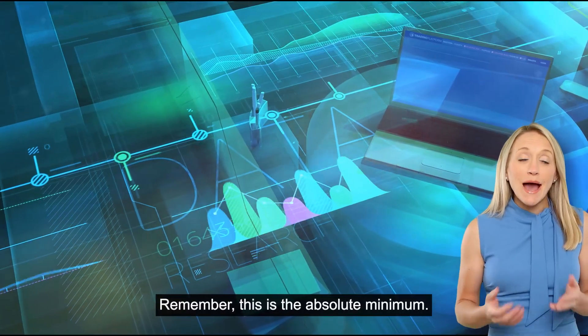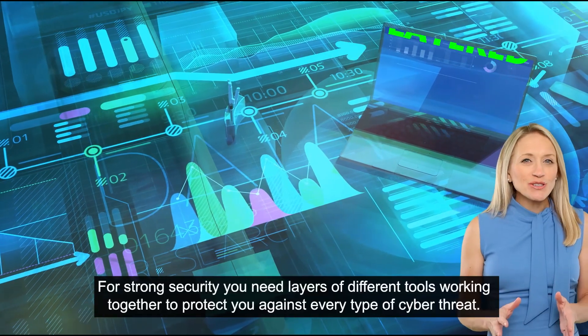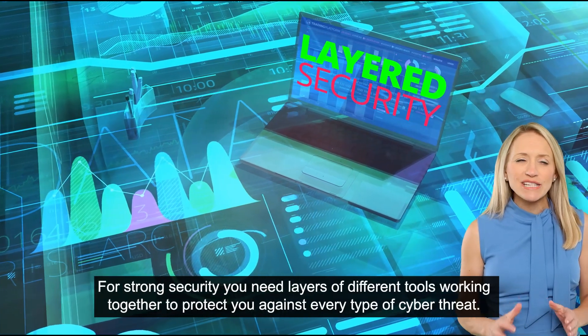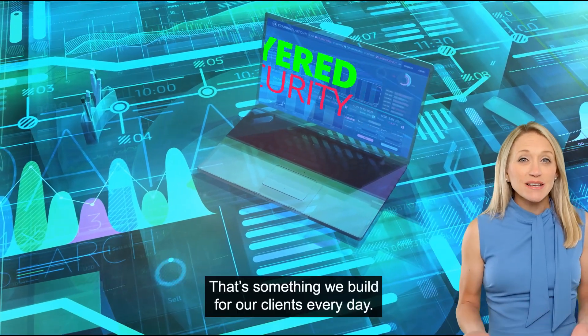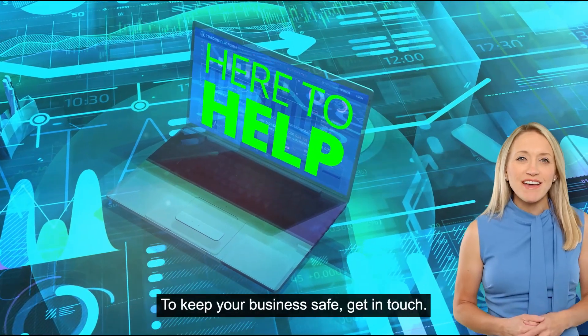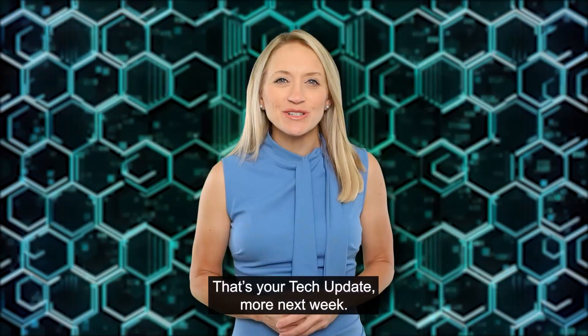Remember, this is the absolute minimum. For strong security, you need layers of different tools working together to protect you against every type of cyber threat. That's something we build for our clients every day. To keep your business safe, get in touch. That's your tech update.